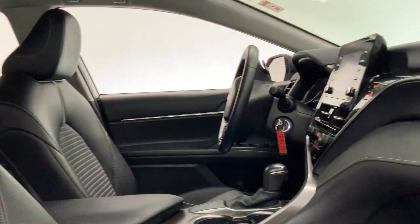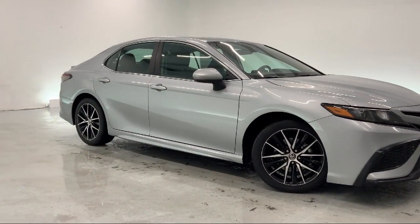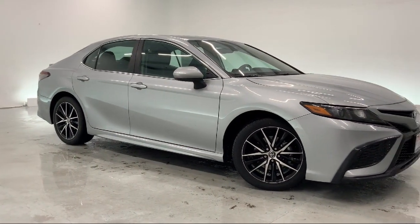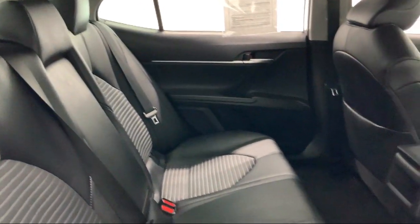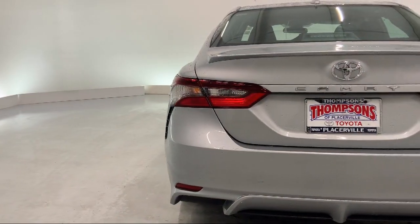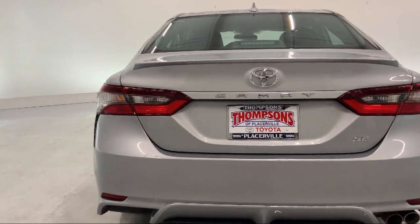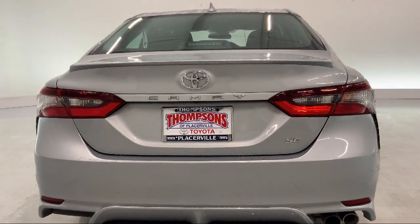The Thompsons family has been proudly serving our friends and neighbors in the Sierra foothills for over 30 years. At Thompsons, we realize that it's not every day that you buy a car. Our friendly and knowledgeable staff are here to make your purchase easy and fun, because that's what buying a car should really be about — fun. So give us a chance to be part of your family today, and come visit us here at Thompsons Toyota.